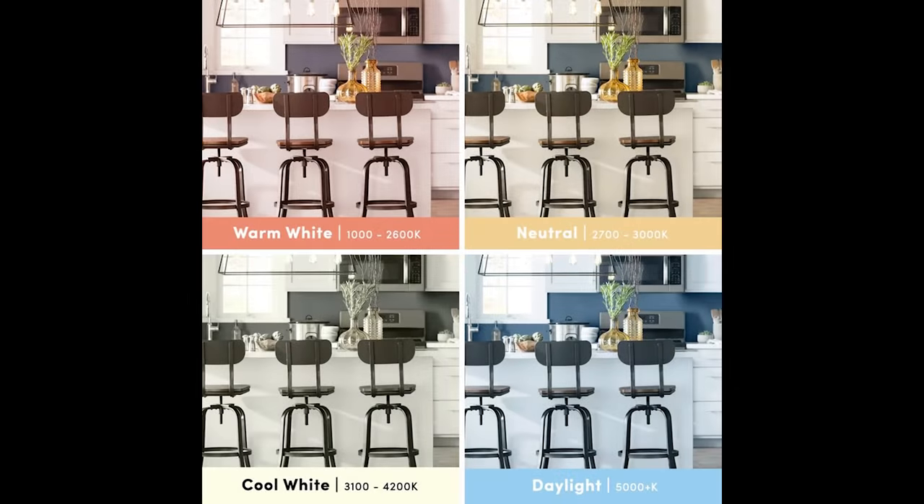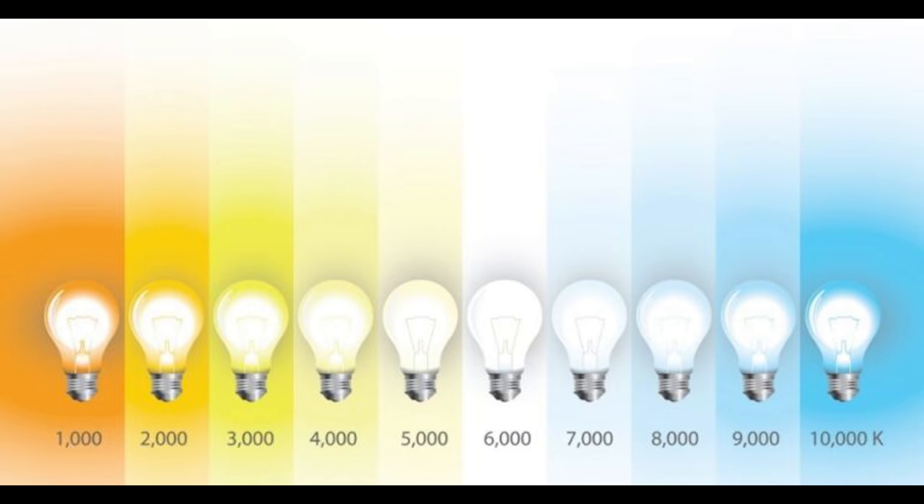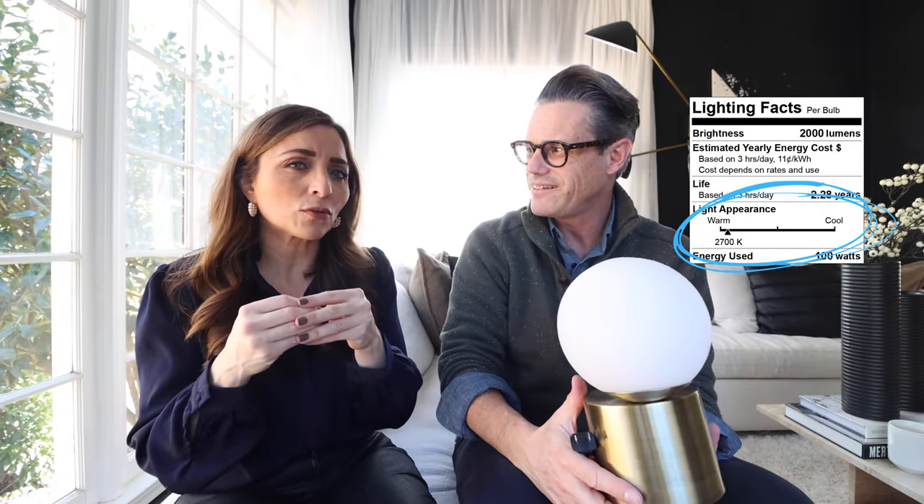A pro tip: anytime you buy a light bulb, flip it over and there'll be a warm-to-cold scale on the back. Going towards the cold scale — like hospitals and showrooms — will be really blue-white. Go the other direction toward warm; I look for the bulb that's pegged as far left on warm as possible. And whatever you do, make sure they all match — one blue one next to yellow makes a green cast in the middle of the room, which doesn't look good and doesn't feel warm.